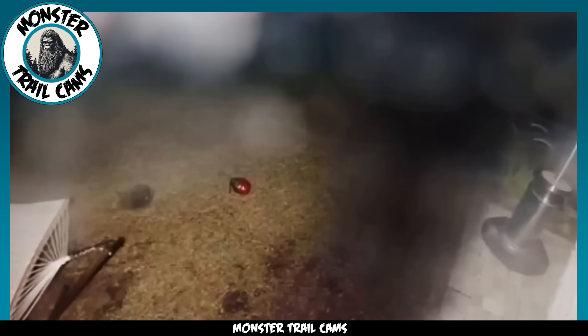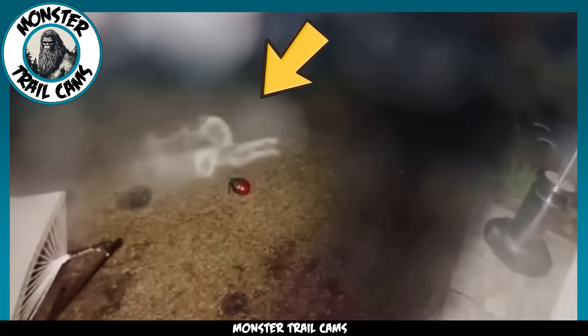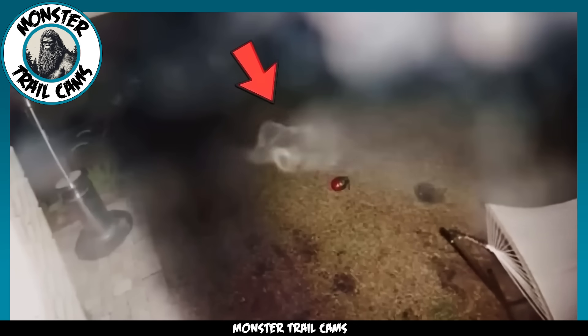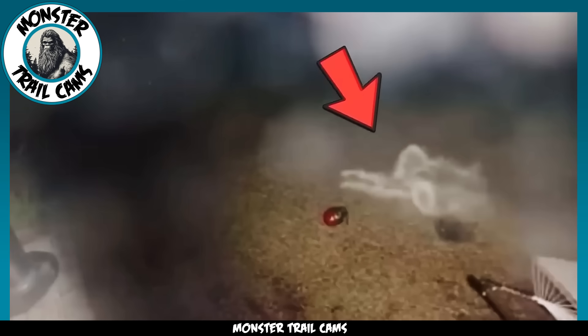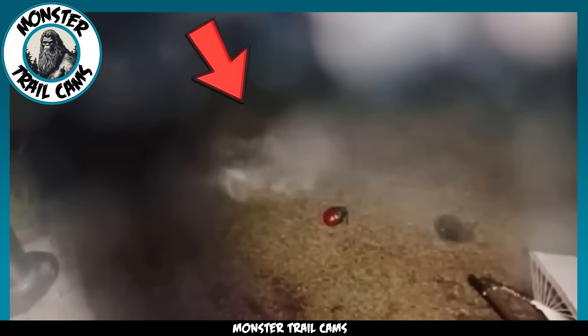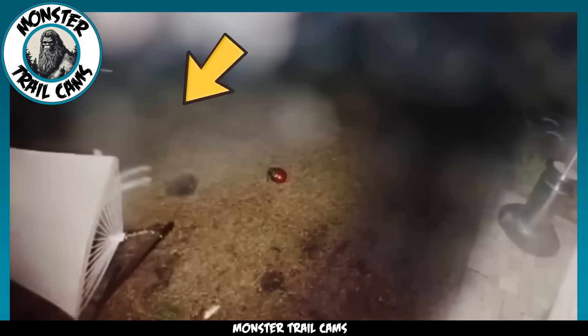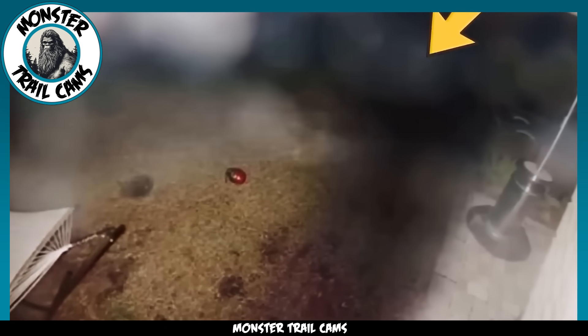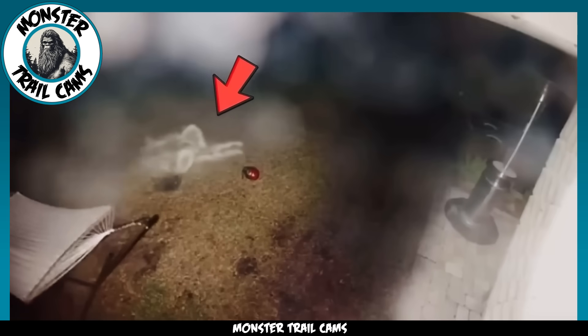It almost appears to have a human-like outline, but it's impossible to say for certain. What we do know is that this family isn't dealing with rowdy neighbor kids, but rather something paranormal. Its true identity remains a mystery. The family reported that they have contacted a team of paranormal investigators to find a way to rid their property of this being, but we haven't heard any other information about the case.